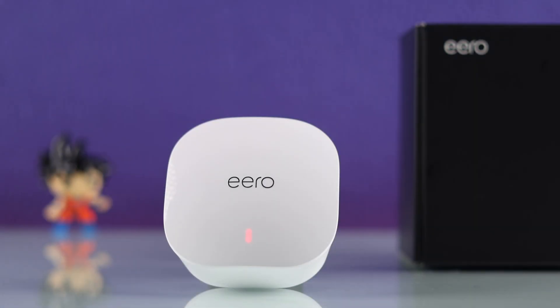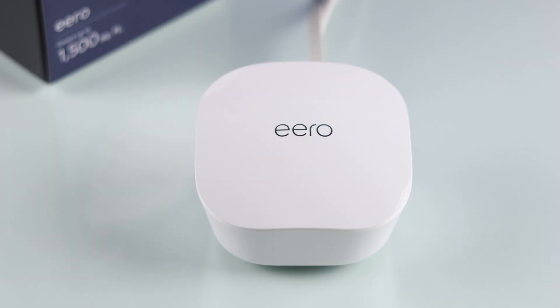If your Amazon Eero is showing a red light — either solid or blinking red LED — here are some easy and effective troubleshooting steps to fix an Eero with a red light.